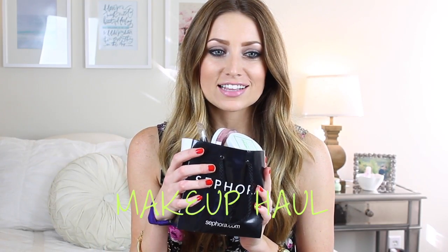Hey guys, so today I have a haul for you. I've stuffed everything into this tiny little Sephora bag. I have a lot of stuff from Vitacost, so a lot of natural makeup. I have some products from Everyday Minerals — some I got from Everyday Minerals' website, and then some are actually from Vitacost too. And then I have a few things from Sephora.